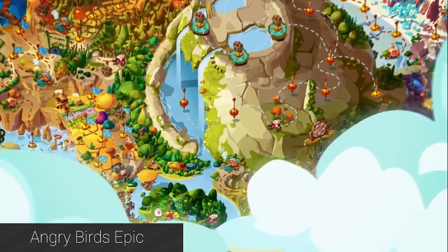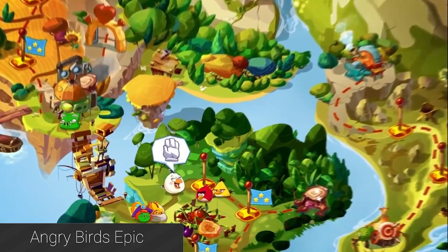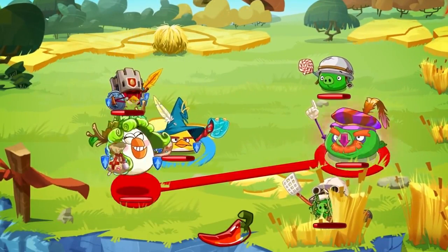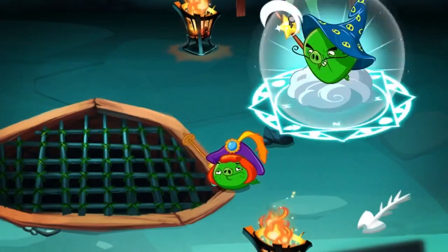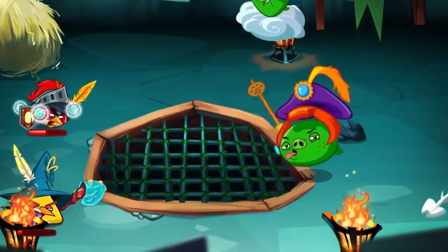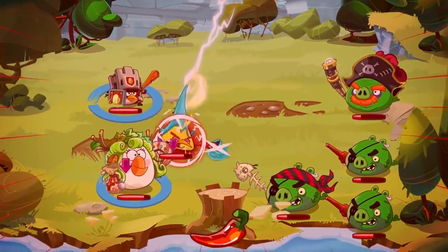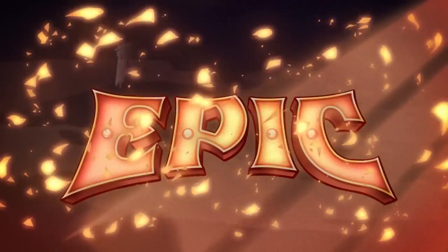First up this month is Angry Birds Epic. Yes, I know it's an Angry Birds game, and many of you are tired of Rovio's cash cow. However, the game has actually garnered very favorable reviews so far, even from people who generally dislike Rovio, in-app purchases, and Angry Birds. It's an RPG that's free-to-play with in-app purchases that fall into the realm of reasonable. If you're an RPG fan, why not check it out?